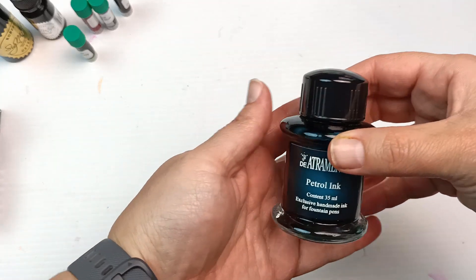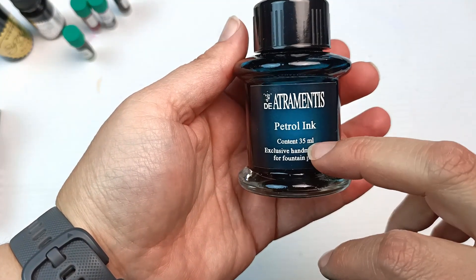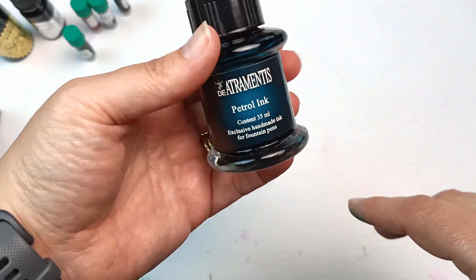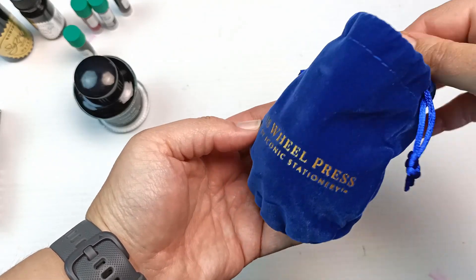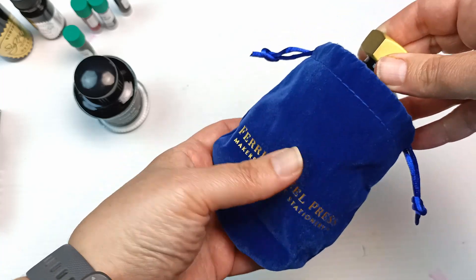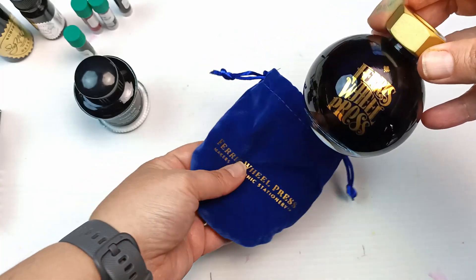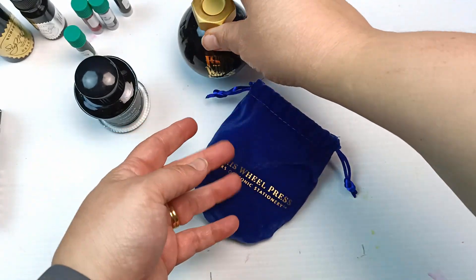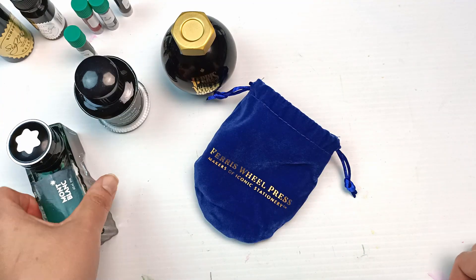I picked up a couple of other inks that I paid for. The first one is De Atramentus — I really like this brand — and this is the petrol ink, so I think this is kind of a bluey-green color. I'm really curious to try this one out but it looks really pretty just on the bottle. The other one I got — which did not come with a box normally but did have the bag — is Ferris Wheel Press. I've seen these online and I just think the bottles are really gorgeous. It's like this round bottle and I've got a blue one.